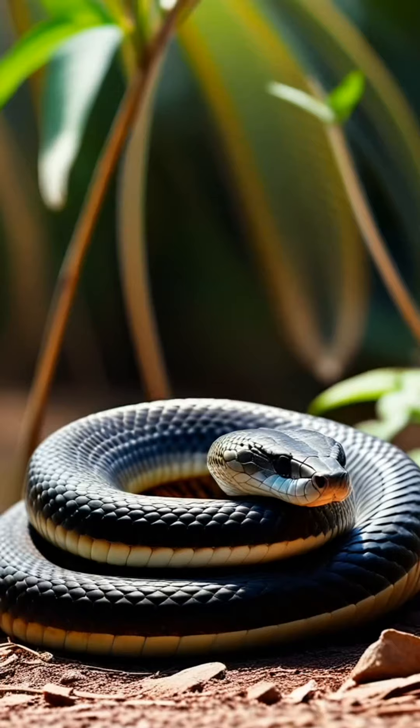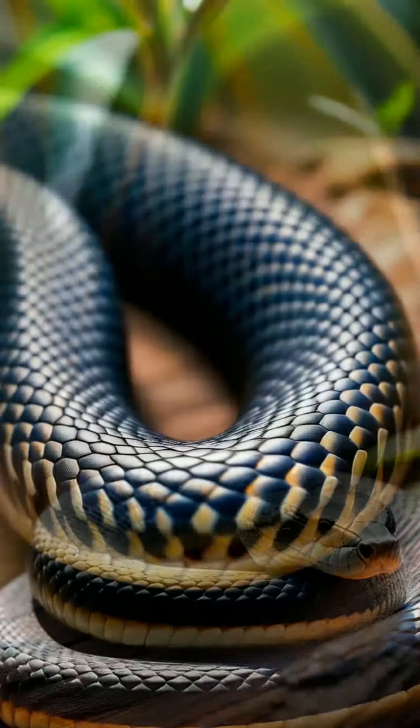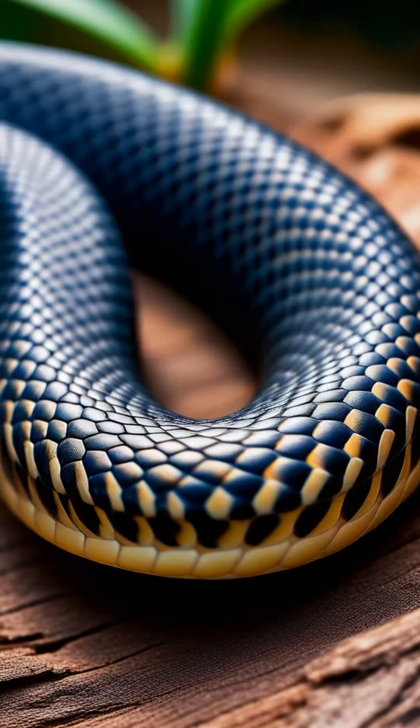Like all snakes, King Cobras shed their skin several times a year as they grow. This process is called ecdysis and helps them stay healthy.